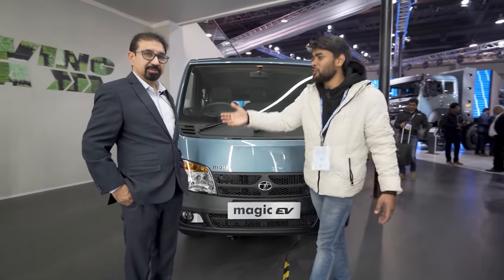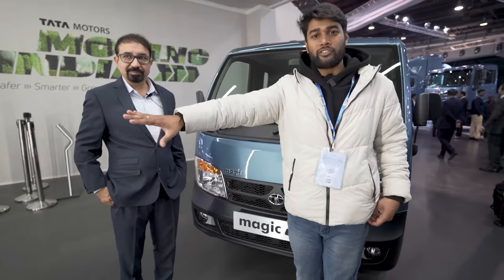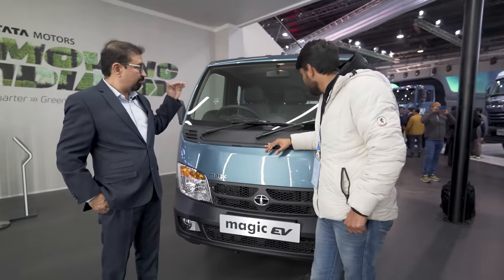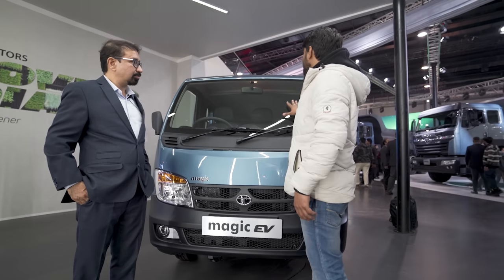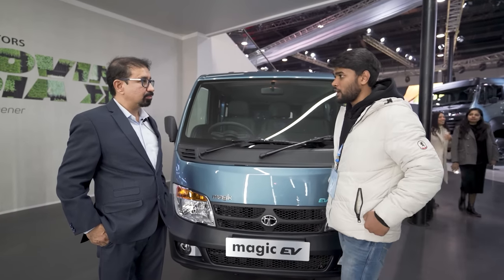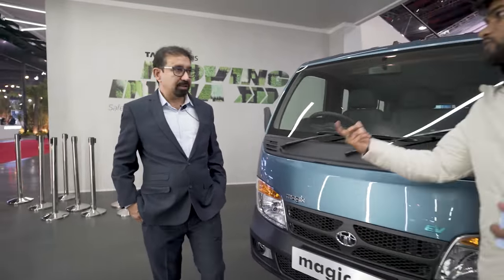Three-wheelers are very popular in Delhi, but the problem is when they go on the highway it is very irritating and disturbs traffic. With this vehicle, I'm pretty sure the speed will be at least 60 km/h or more. It is also weatherproof — when you sit inside you feel like you are sitting in a proper car. The biggest question for owners — whether schools or normal customers — is about the electric charging infrastructure. What steps is Tata Motors taking?